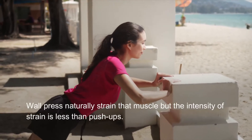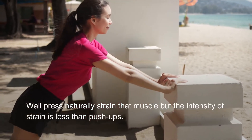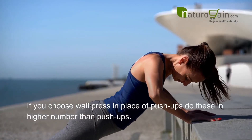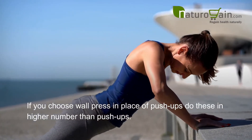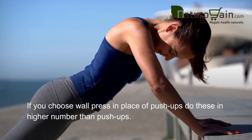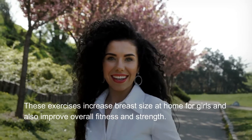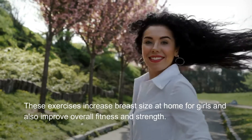Wall press naturally strains that muscle, but the intensity of strain is less than push-ups. If you choose wall press in place of push-ups, do these in higher numbers. These exercises increase breast size at home for girls and also improve overall fitness and strength.